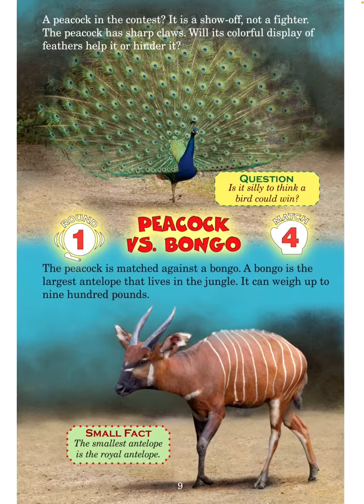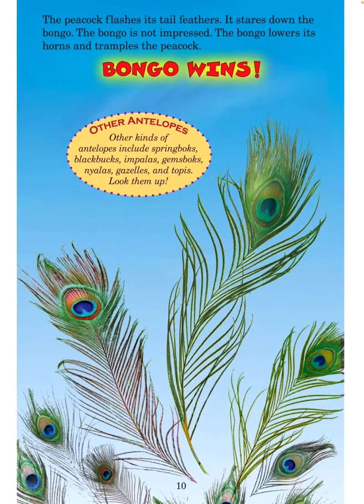A peacock in the contest? It is a show-off, not a fighter. The peacock has sharp claws. Will its colorful display of feathers help it or hinder it? Is it silly to think a bird could win? Round 1, Match 4: Peacock versus bongo. The peacock is matched against a bongo, the largest antelope that lives in the jungle — it can weigh up to 900 pounds. Small fact: The smallest antelope is the royal antelope. The peacock flashes its tail feathers and stares down the bongo. The bongo is not impressed. The bongo lowers its horns and tramples the peacock. Bongo wins!